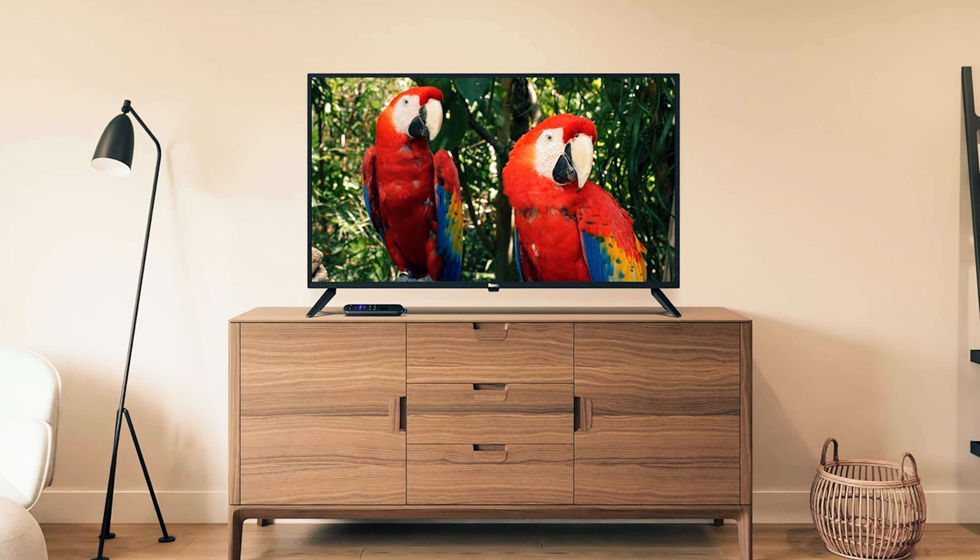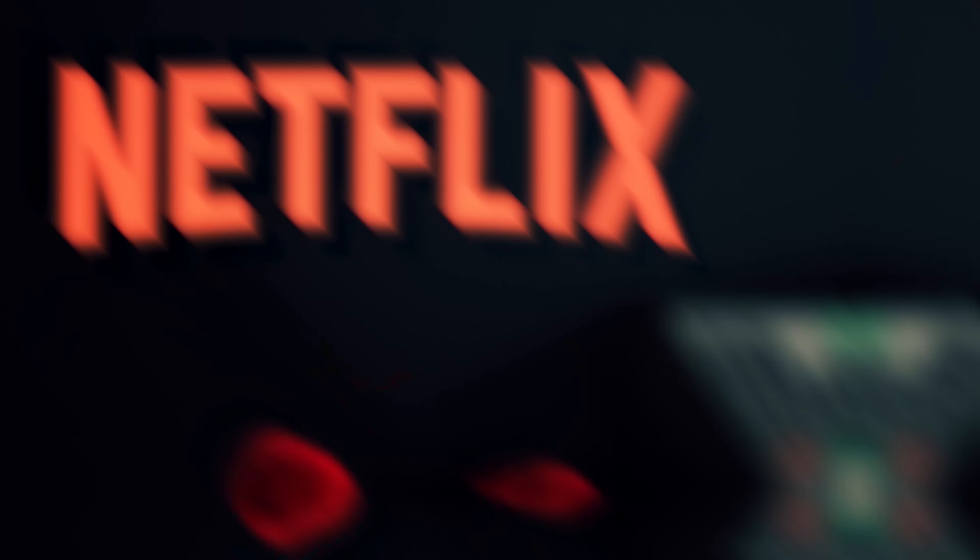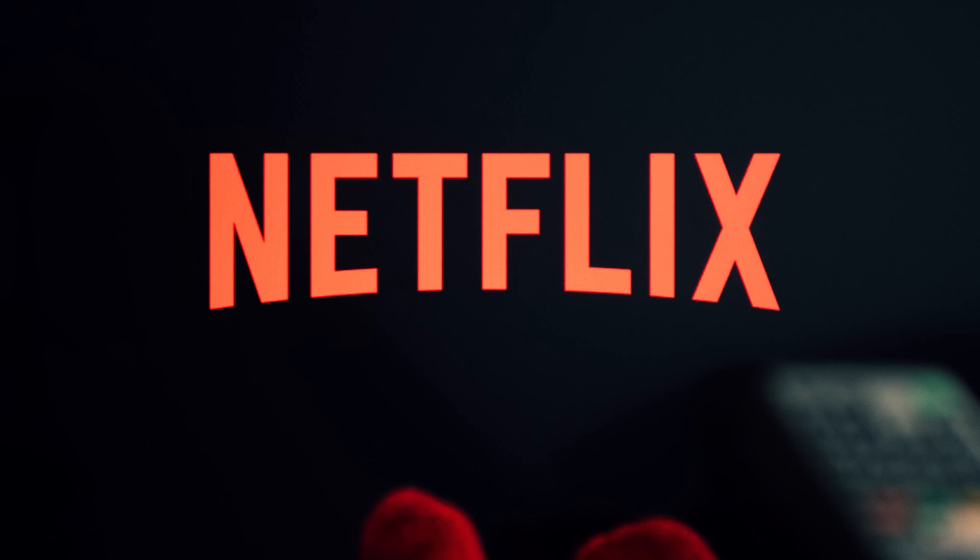In a world of many TVs, the Roku Select Series is here to sprinkle some budget-friendly charm into your entertainment setup. Time to Netflix and chill in style, my friends.